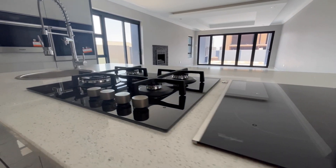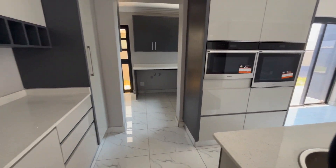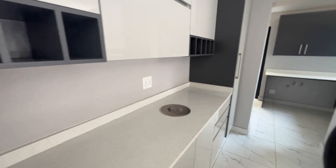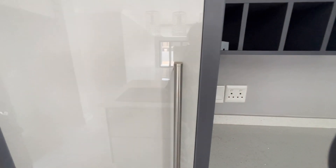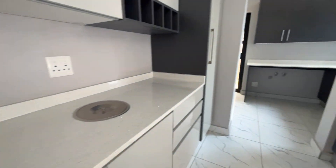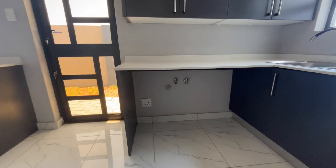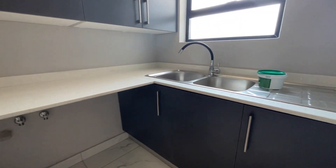It has both an induction stove as well as a gas stove, a small sink, a microwave built in, and an oven built in. All the finishes and details of this home are absolutely beautiful. It has space for three appliances in the scullery as well as lots of storage.